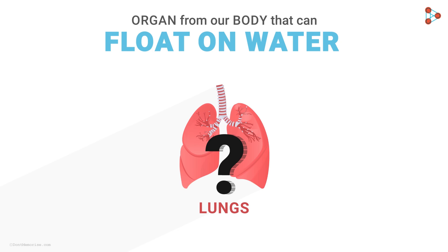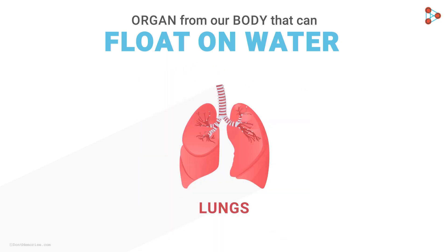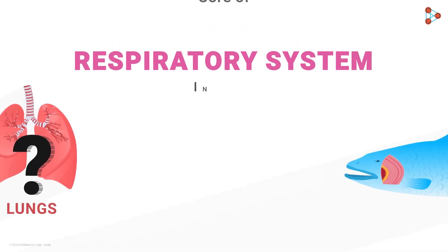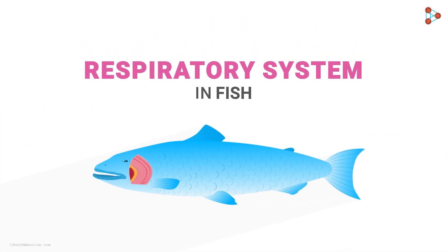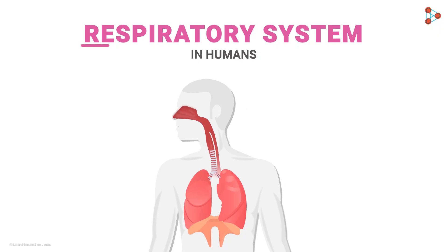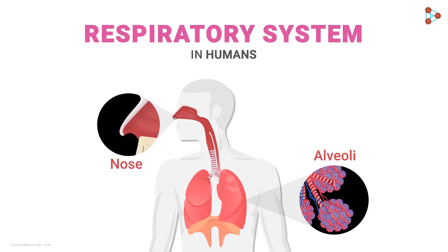Why are lungs so widely studied? Lungs form the core of the respiratory system, and this system makes sure that we are alive. We've seen how aquatic animals carry out vital gaseous exchange — now it's time to have a look at the respiratory system in humans.